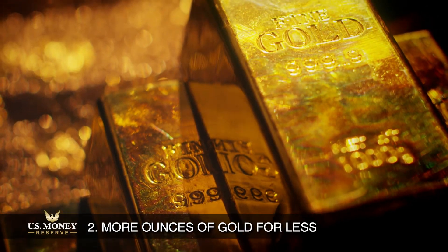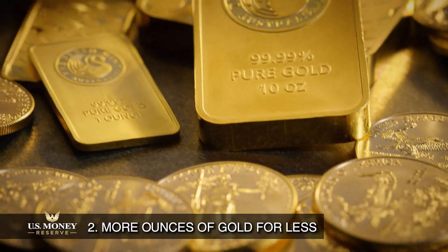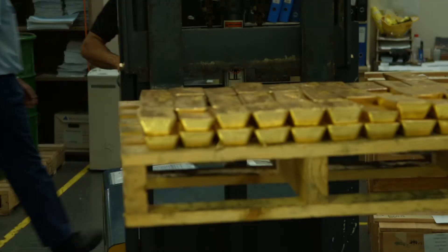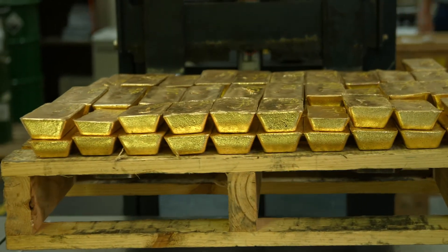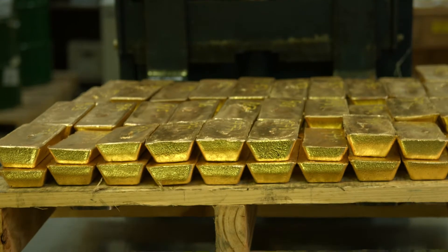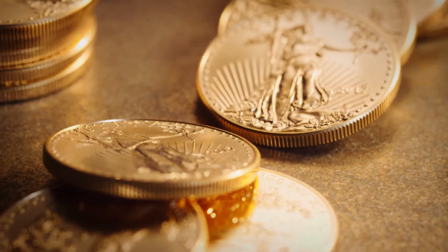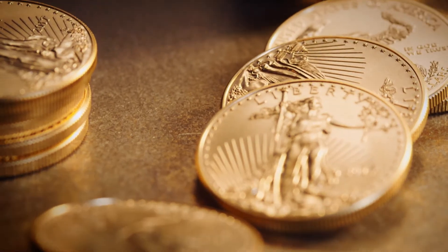More ounces of gold. If you're looking to buy physical gold at its lowest price per ounce, gold bars could be a great option. You can typically purchase more ounces of gold for less than if you buy the same amount of gold as individual coins. However, when it comes time to sell, coins may exchange for a higher premium.